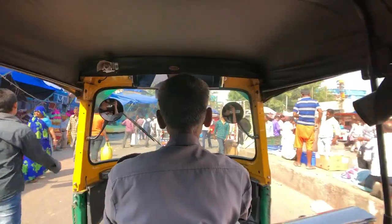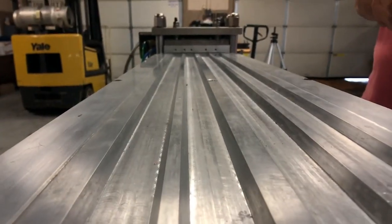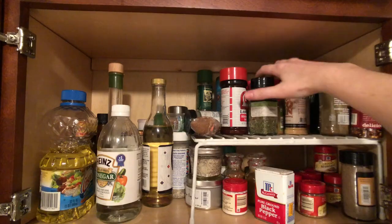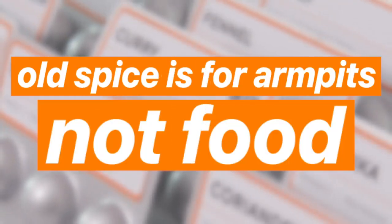We're ready to do this. We just need a bit of your help to order spice and tool packing machines. Oko makes it simple to elevate the flavor in your food, reduce plastic waste, and make room in the pantry for other stuff. It's time for a fresh take on flavor. Because Old Spice is for armpits, not food. Get Oko today!